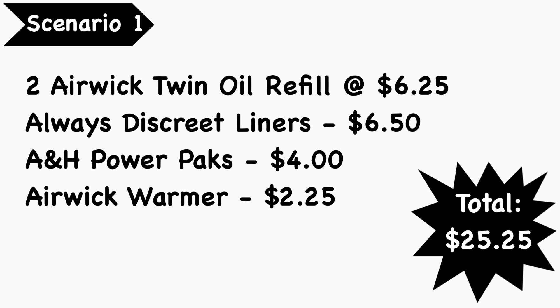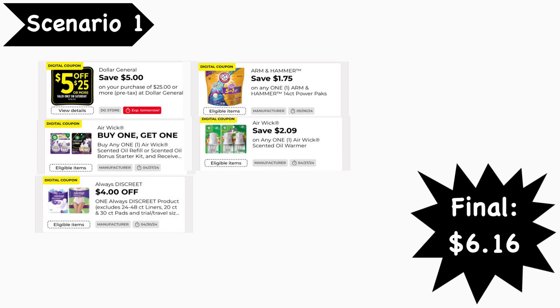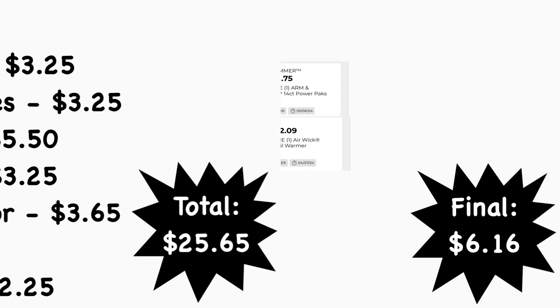Scenario number one: pick up two Airwick twin oil refills at $6.25 each, Always Discreet liners at $6.50, Arm & Hammer power packs at $4.00, and an Airwick warmer at $2.25. Your total is $25.25. Digital coupons needed: the $5-for-$25 digital coupon, the Airwick BOGO digital coupon (takes off $6.25), the $4 Always digital coupon, the $1.75 Arm & Hammer digital coupon, and the $2.09 Airwick warmer digital coupon. Your final cost is $6.16.